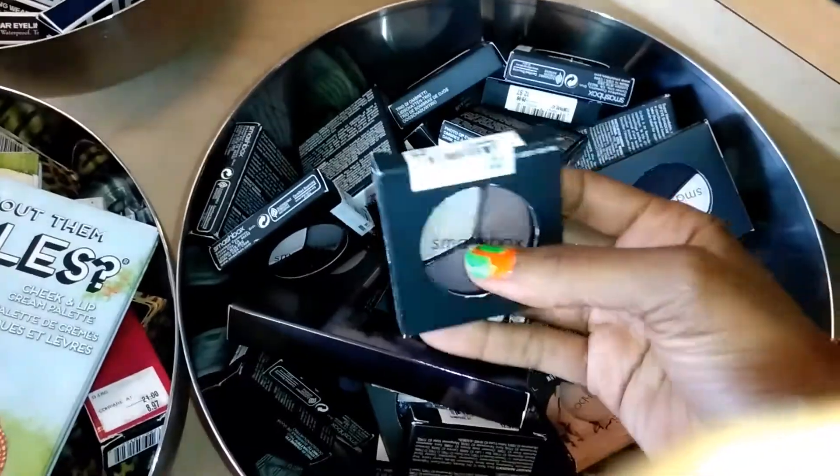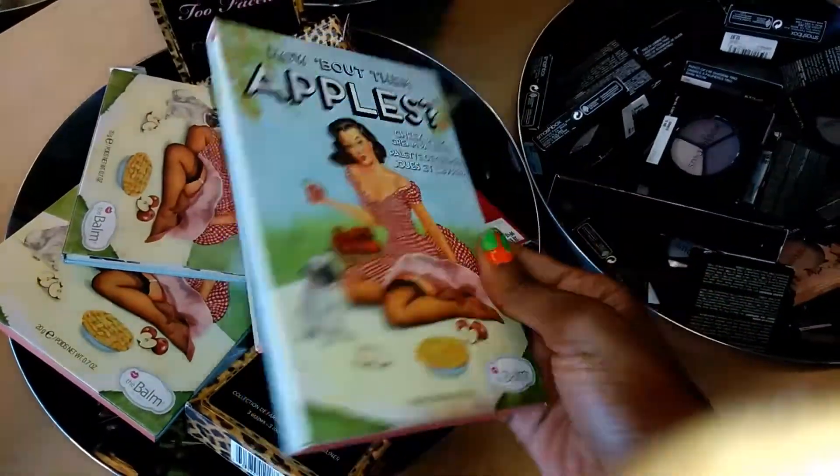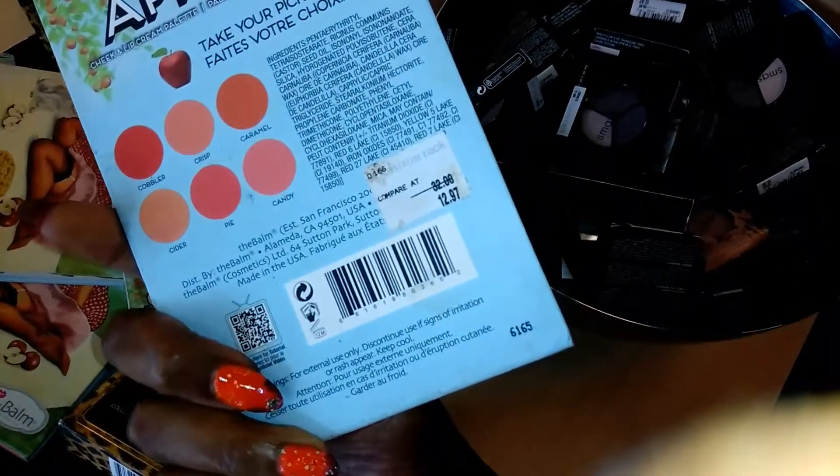Smashbox — $12 for the cheek palette. You can get these from the company for that price, so I wouldn't bother with that.